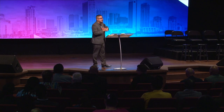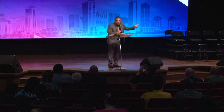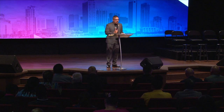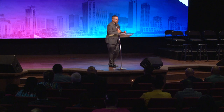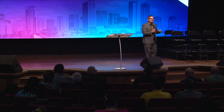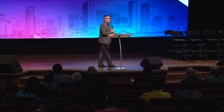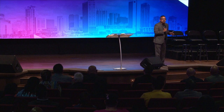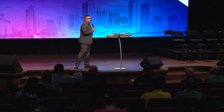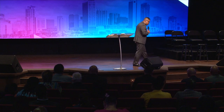We say things that sound spiritual but have a different meaning. We'll say 'I'm believing God,' but everything we're doing is contrary to what we just said. As Christians, I believe we get soft when it comes to confrontation. One of the reasons is we don't know how to confront without getting in the flesh — without approaching someone to solve something and ending up reacting carnally.